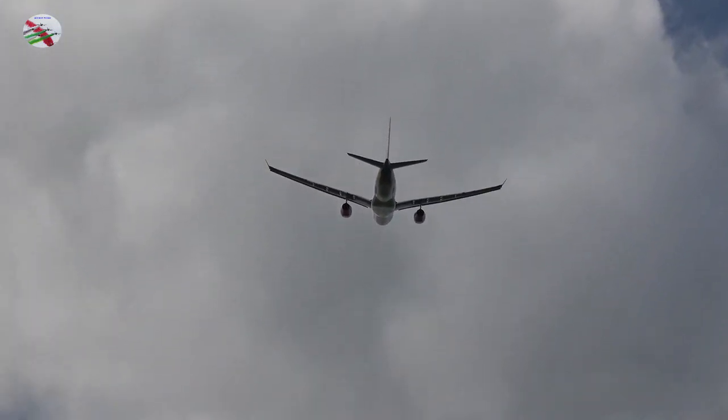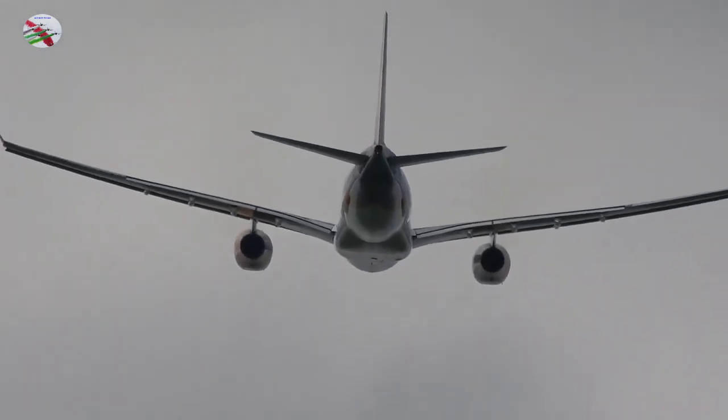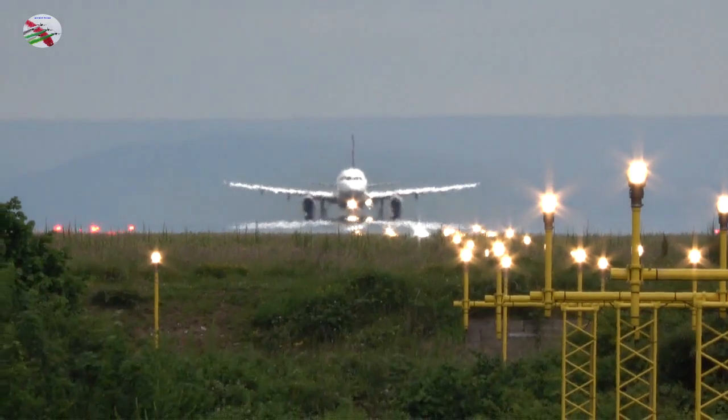Skytel FFM, runway 23R, cleared takeoff, wind 200 degrees, 4 knots. FFM, cleared for takeoff, 23R.